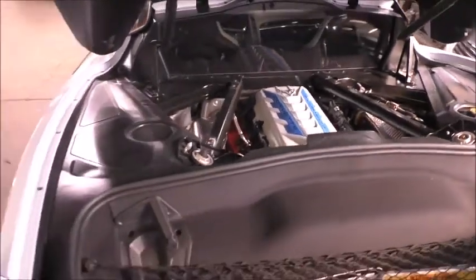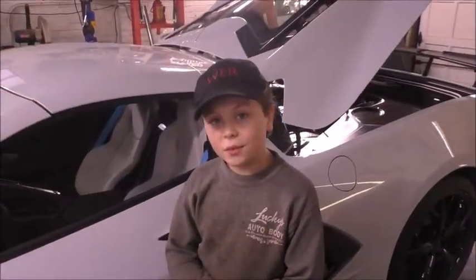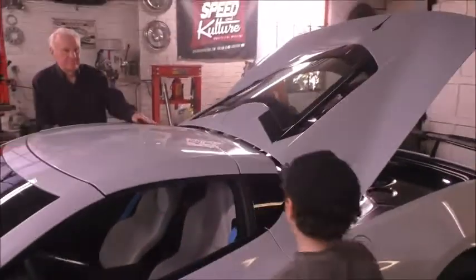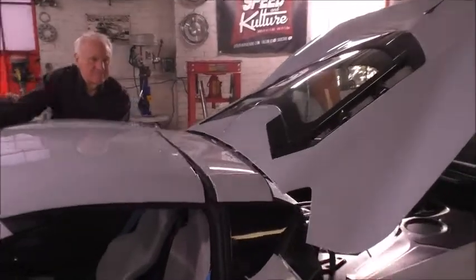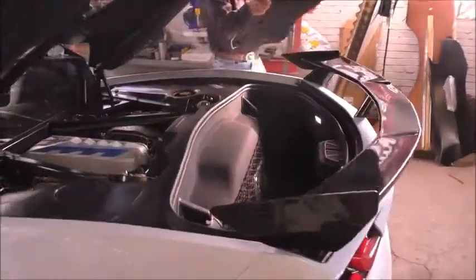Mid-engine means that the engine is in front of the back wheels. You want to see something cool? The top actually comes off and latches on here, going behind the engine. Take a look.